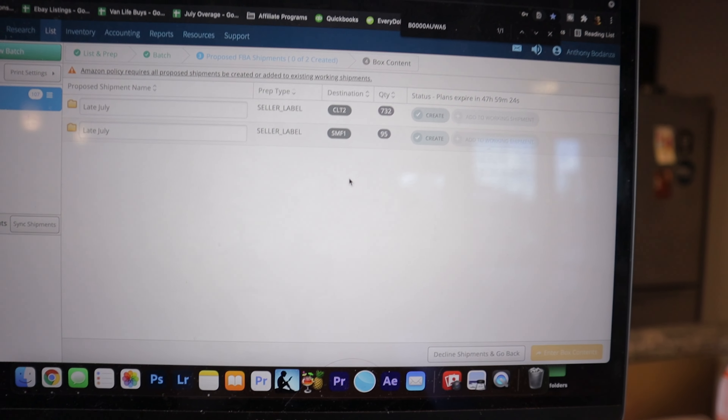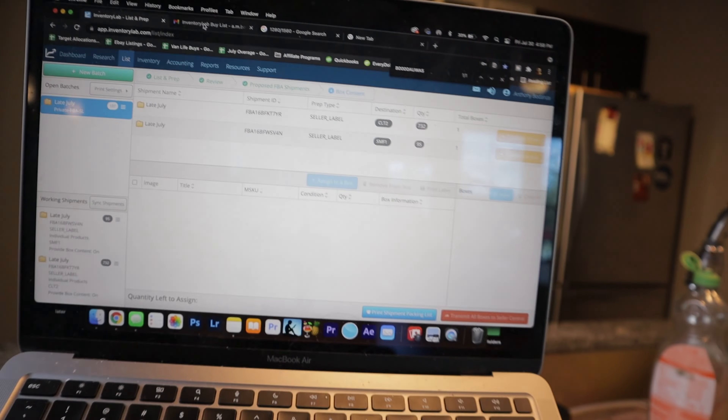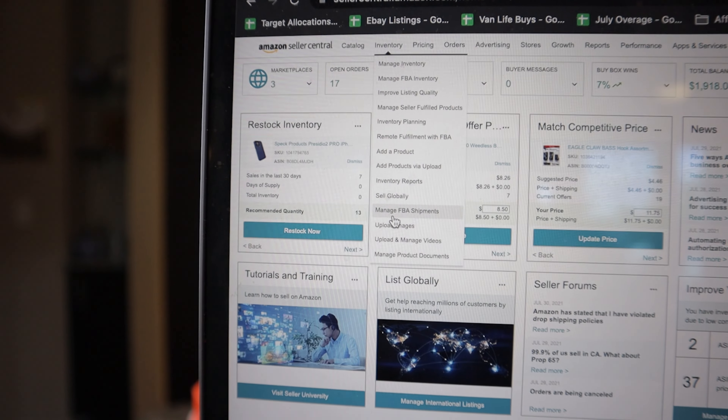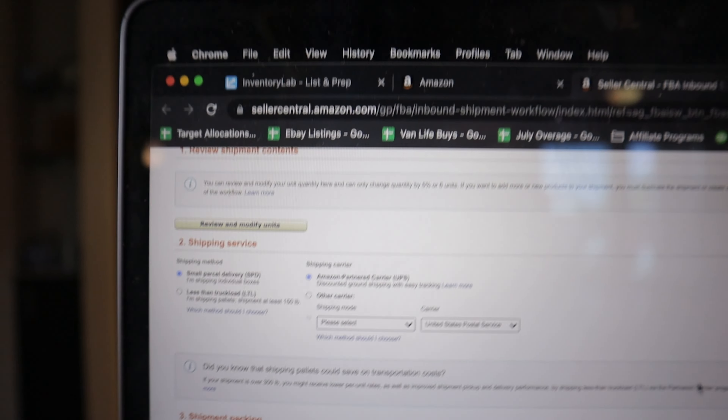Now we're down to two shipments. We can do the 95-unit shipment first and then the 732-unit shipment — that way we can box at least one shipment today. We accept those shipments, create both, then go to Enter Box Contents. We head over to Seller Central, under Inventory > Manage FBA Shipments — it already shows the two we just created. For the smaller shipment, we scroll to Review Shipment Contents, hit Review and Modify Units, and print out our 95 labels. If you had a thermal printer it would have already printed automatically when hooked up with Inventory Lab.